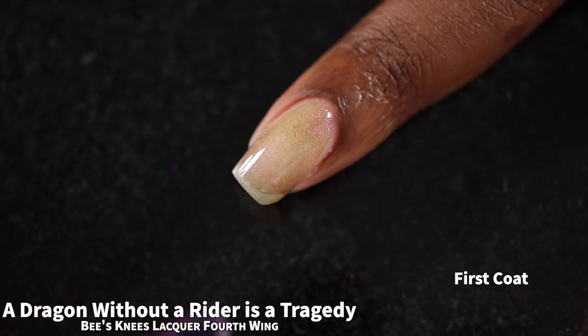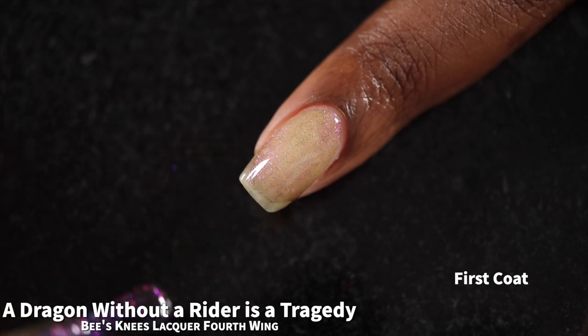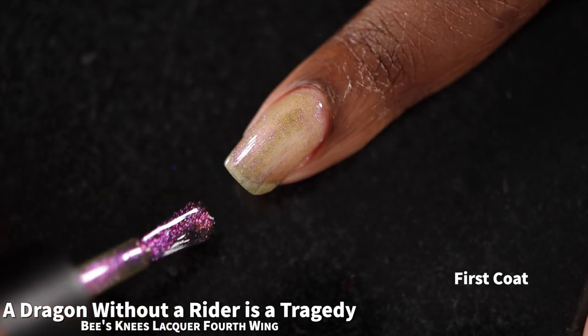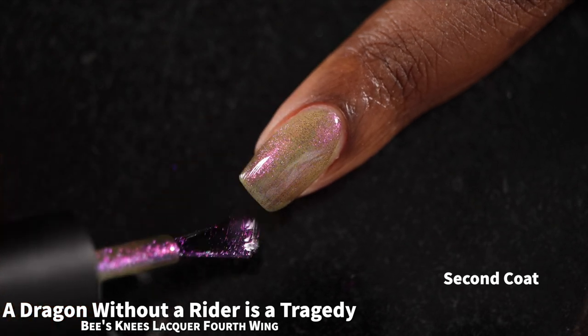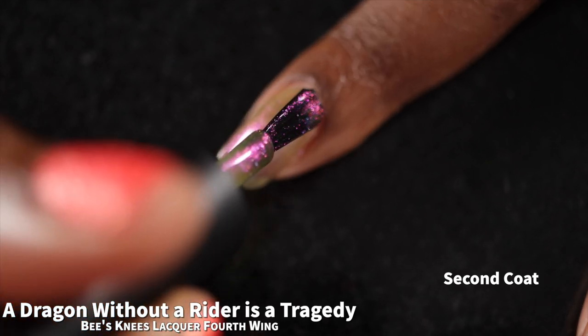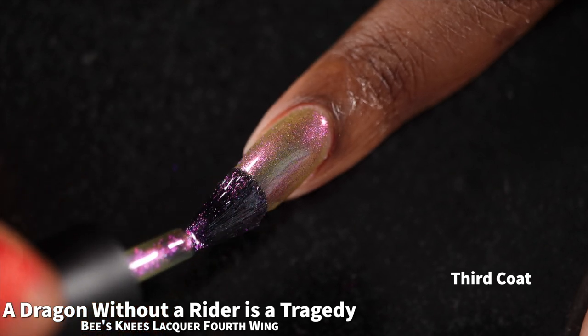First up we have "A Dragon Without a Rider is a Tragedy." It is described as an olive green base with cyan to purple to pink to green multi-chrome pigment, and is priced at $14. A Dragon Without a Rider had a fantastic formula. This one does start off and stays fairly sheer, so definitely build it up to get the most opacity. I absolutely love this olive green base — it is leaning very much towards the khaki-olive side.